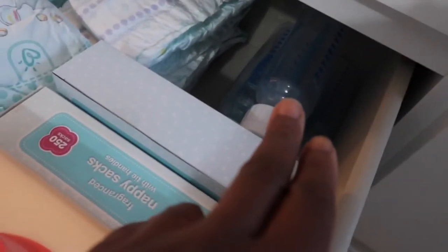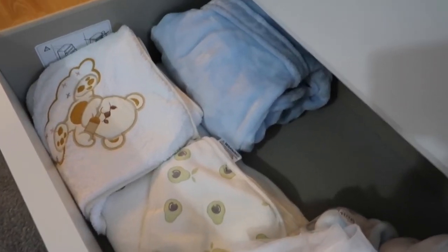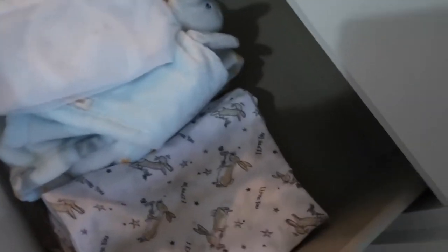I also put his colic bottles in here — all three of them. The last drawer I put his muslins — three of them — along with blankets, towels, and a hooded robe. It's not fully done yet as you can see there's still some space in there, so I'm going to add more stuff.